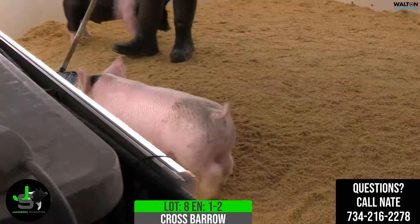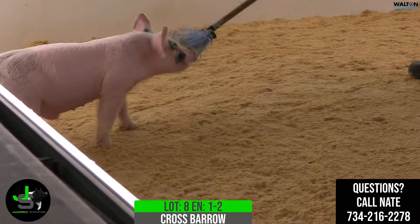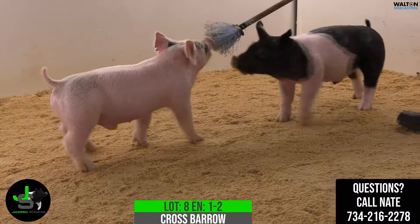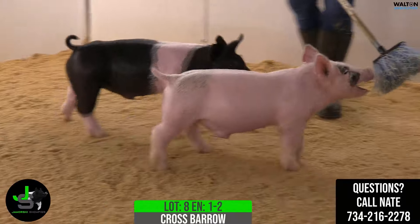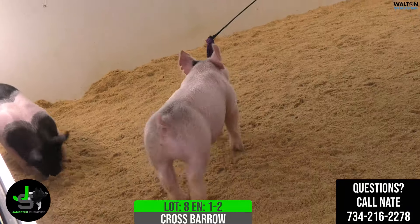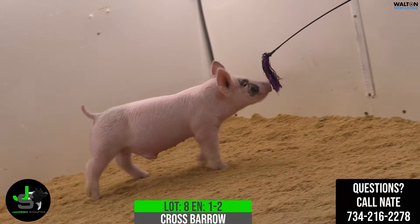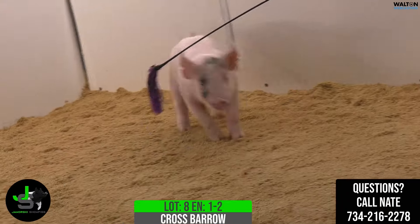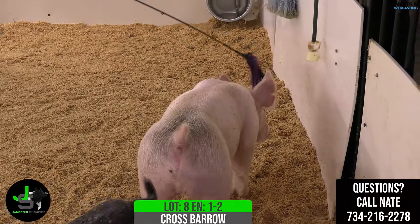This is going to be Lot 8, 1-2 Crossbred Barrow. Who Am I is tricked out in there — kind of lined up the tricked out stuff there. This would be the first litter out of Who Am I here at the house and we're excited about his future. We're going to use him a lot this coming summer on a bunch of sows and kind of figuring out how to use him. When I kept that boar, it was one that I thought he'd make them like this, and he did.